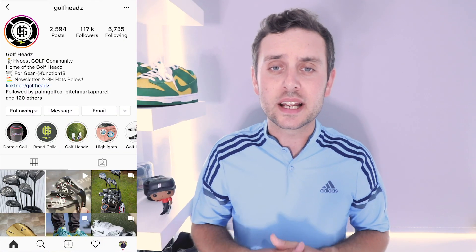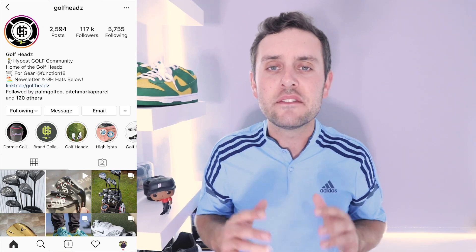Moving on to Golf Heads on Instagram — if you don't follow or look at their page regularly, definitely check it out. It's a very cool Instagram page where they bring you loads of really cool pieces in the world of golf, whether it be clothing, custom club stuff, head covers, whatever it might be. Some really cool bits on their page.